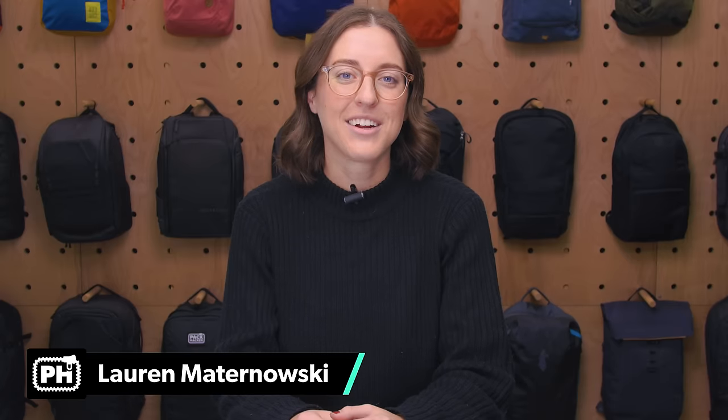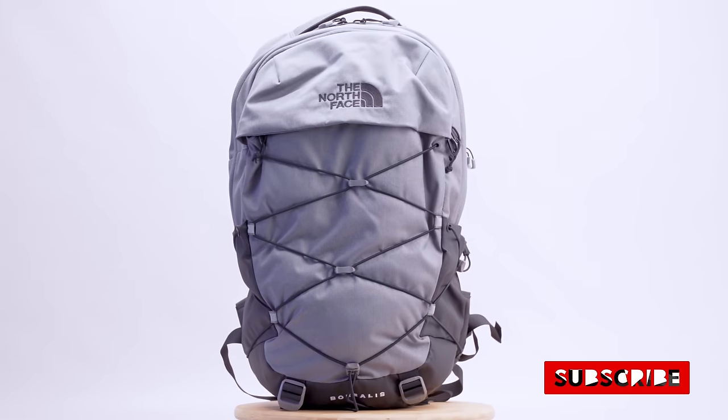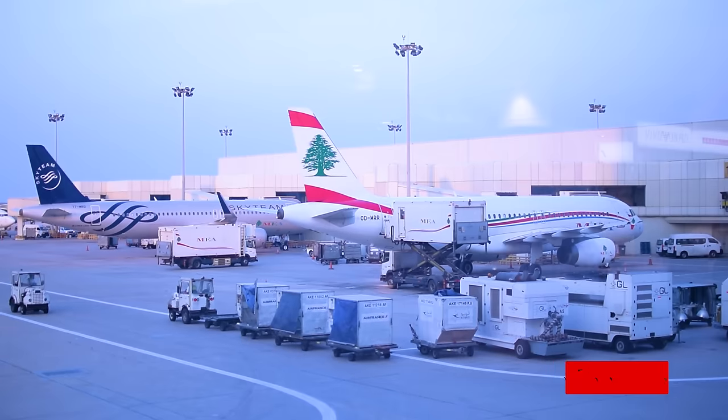There's no doubt about it, the North Face has a ton of backpacks. Today, we're comparing four popular bags from the brand. I'm Lauren from Pack Hacker, your guide to smarter travel. The Recon, the Surge, the Jester, and the Borealis are capable daypacks that can work well as personal items or carry-on bags for short trips. But which one is right for you? Let's take a look.